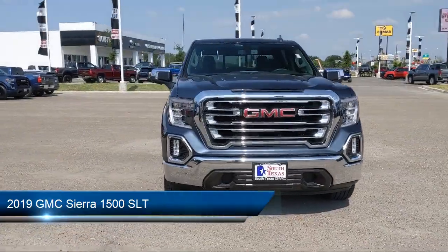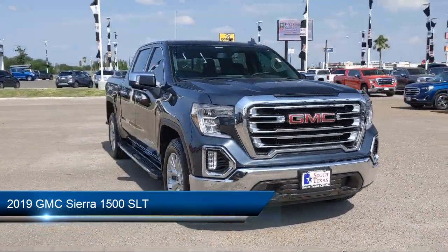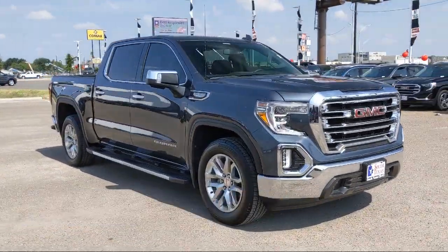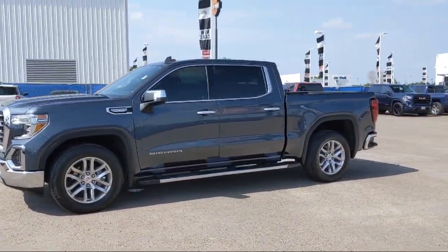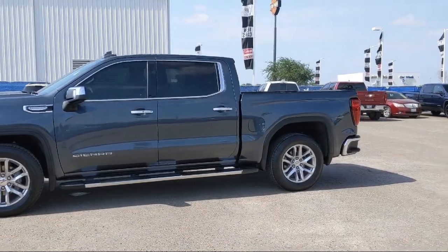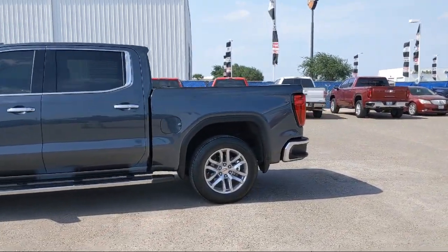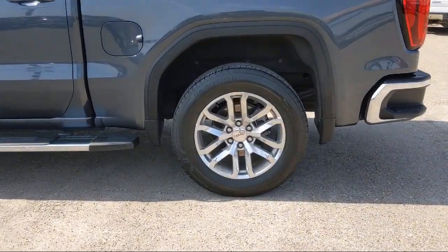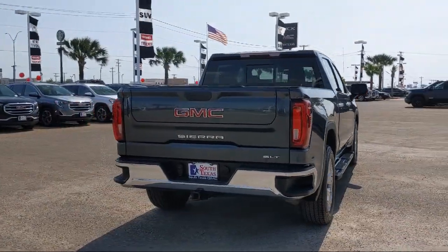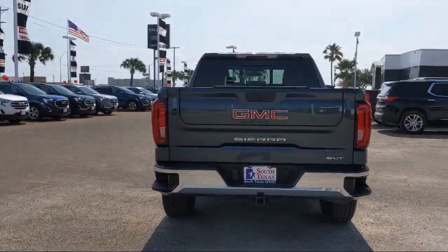It comes equipped with MP3 player, leather-wrapped steering wheel, seat memory, remote start system, power outside mirrors, 8-speed electronically controlled transmission, privacy glass, tow package, jet black perforated leather appointed seat trim, climate control, and has less than 35,000 miles on the odometer.